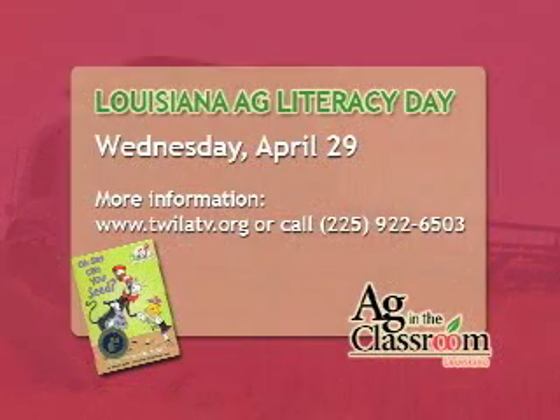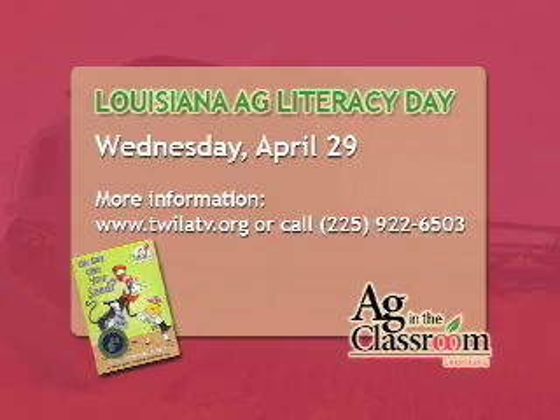One of our big things with Ag Literacy is to have a farmer go into the classroom so students can actually see a farmer. You might say if you live in a rural world, they just passed you by — they're there, but they don't know them. I now live in a rural area, Lafourche Parish, and I promise you that there are many children in the classroom that do not know a farmer. I was a teacher for 18 years myself, so I'm aware of that.